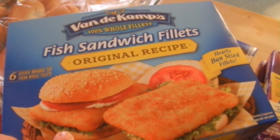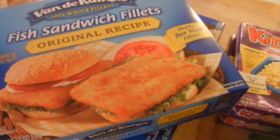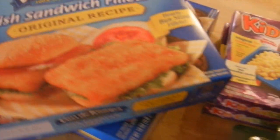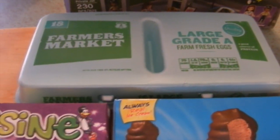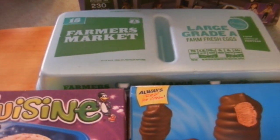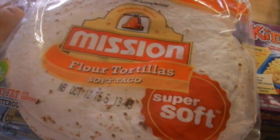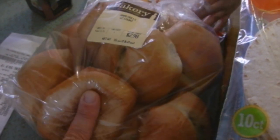We're going to have fish sandwiches one night this week. I also bought some eggs — in home ec this week I'm going to teach the kids how to scramble an egg, and then we're having egg burritos one night. We've got some flour tortillas to go with the egg burritos.